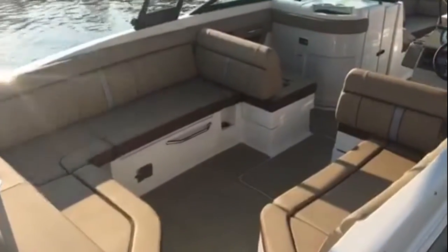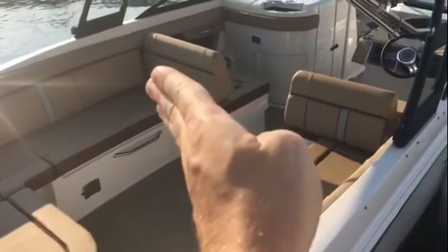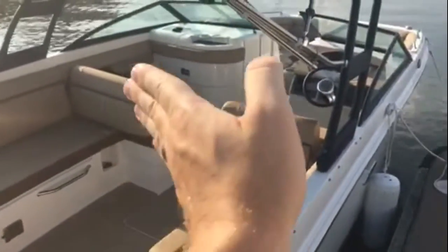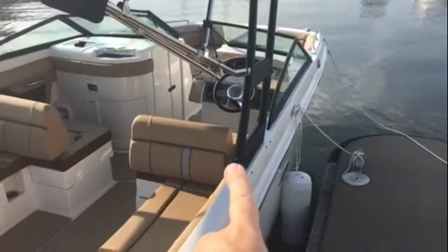Check out this cockpit — it's just a great setup. They did a fantastic job. Right now that seat's in the back position when you're out cruising. You've got kind of almost a double helm seat there, plus the big wide helm seat here.